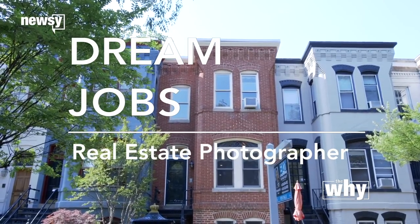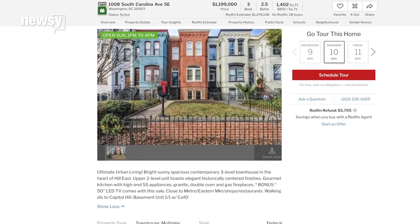I've looked at thousands and thousands of houses on things like Redfin and Zillow and all that. And the ones that catch your eye are the ones that look the best. This one from the outside right away, you see it, it looks awesome.